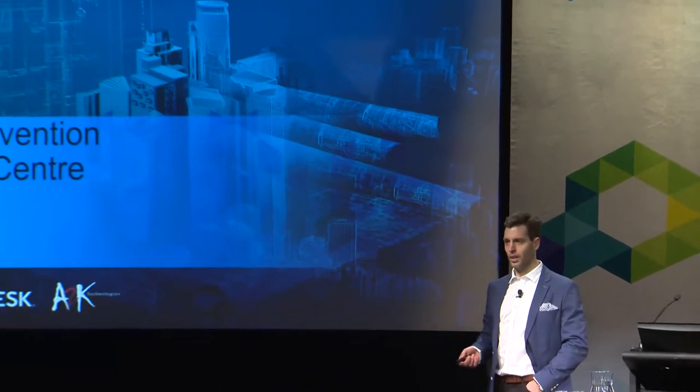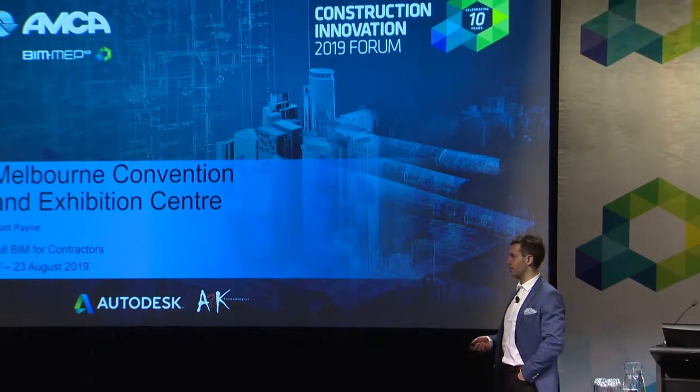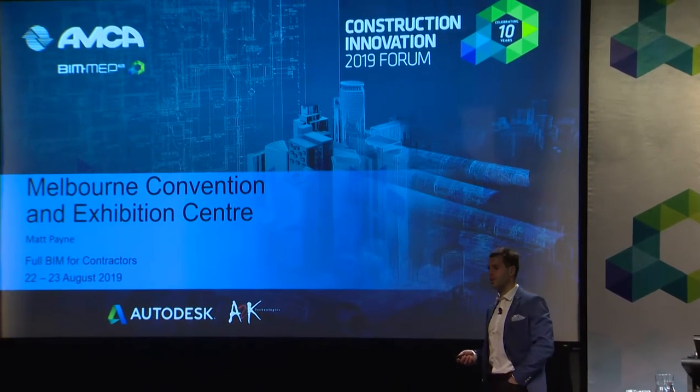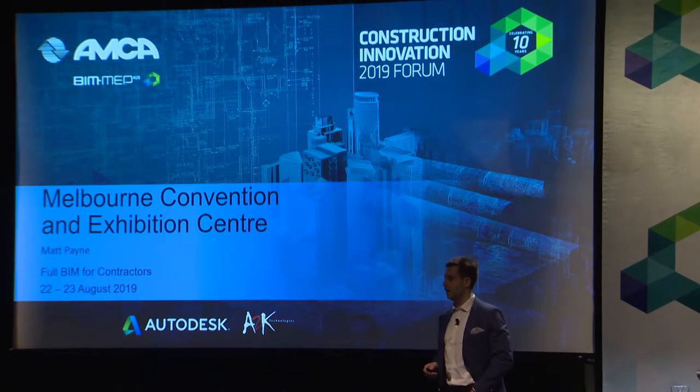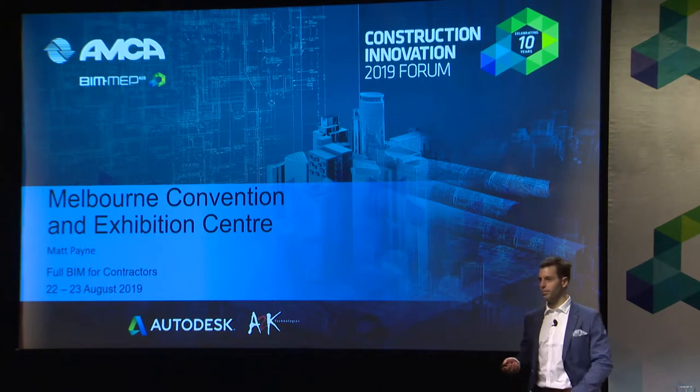Good morning ladies and gentlemen. It's a privilege to be here at the 10th Construction Innovation Forum — a great event put on by Sumit Shannon and the AMCA. Yesterday, Rod mentioned a term that I'm a big fan of, which is full BIM.